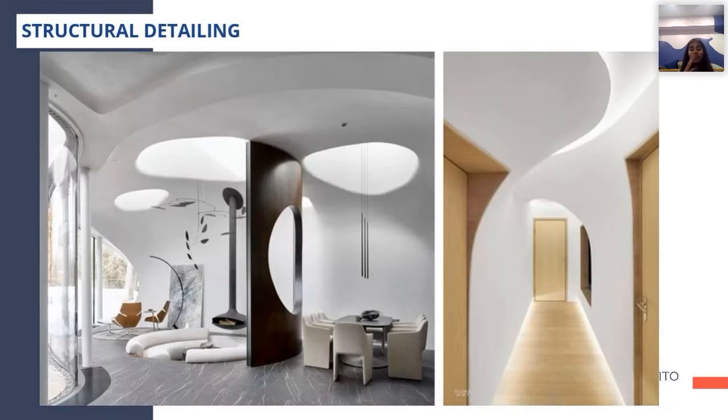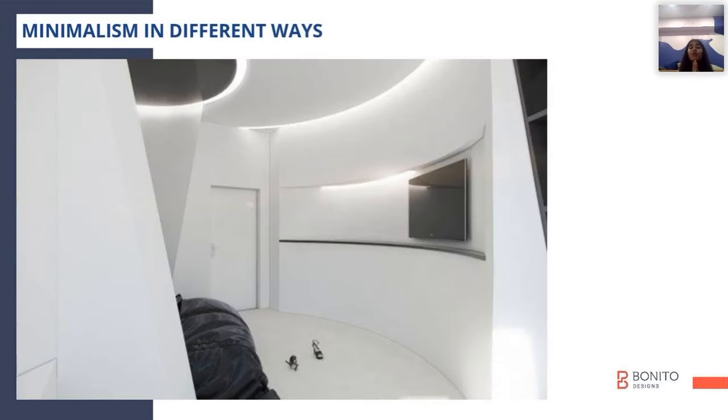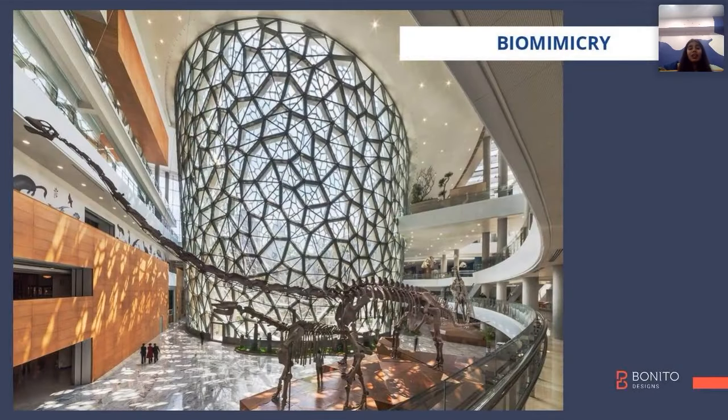The concept for the future is creating a minimal space with a touch of creativity. Storage units will be fewer, and you'll have more concealed storage. Natural elements and natural structures are also inspiring us to go sustainable.